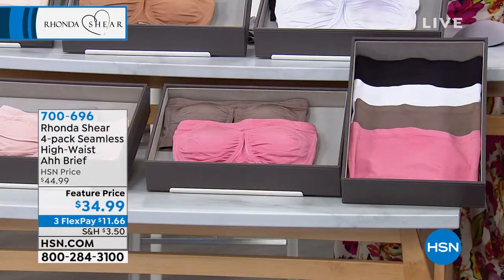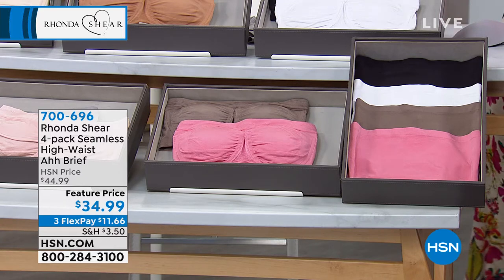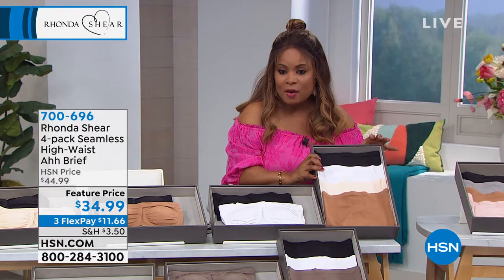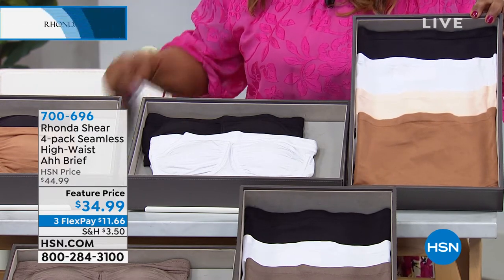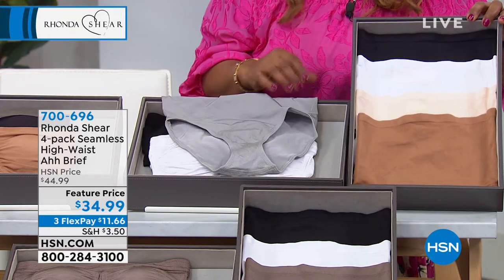Let's talk about the four-pack of panties — all sizes small through 3X, a classic brief shape that is so wonderful and appealing to most women.